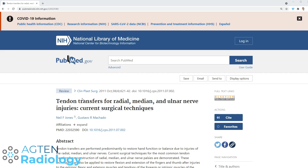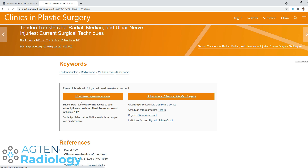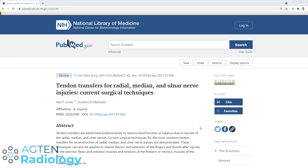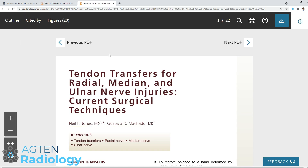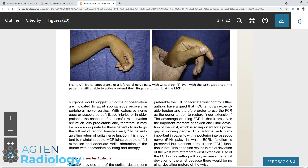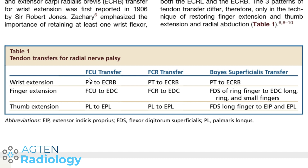This last article from 2011 — 'Tendon Transfer for Radial Nerve Injuries: Current Surgical Techniques' — is also a good reference. It covers wrist drop and tendon transfer for radial nerve palsy including wrist extension. In our patient we had: PL to EPL for the thumb, flexor carpi radialis to extensor digitorum communis for finger extension, and pronator teres to ECRB for wrist extension — the last of which is not imaged on our sequences. Thanks for watching and hopefully see you next time.